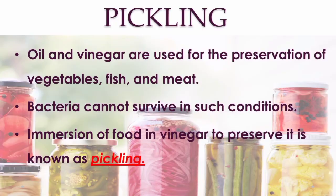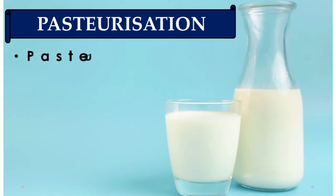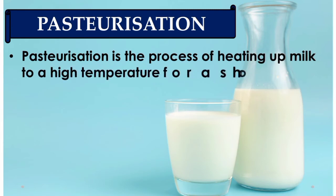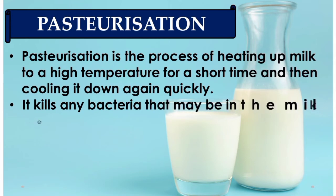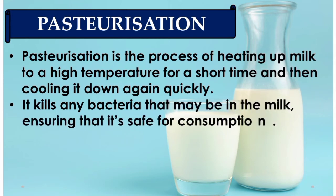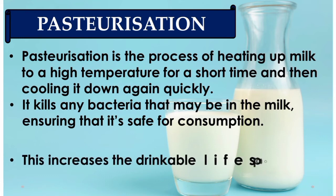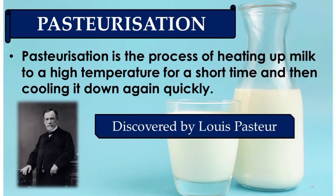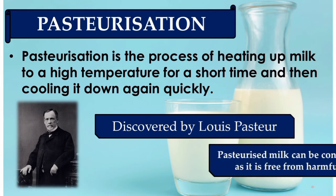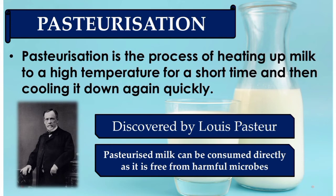You might have observed your mother boiling milk before it is stored or used — boiling kills many microorganisms. Pasteurization is a process of heating milk to a high temperature for a short time and then cooling it down quickly. This prevents the growth of microbes and ensures milk is safe for consumption. This process was first discovered by Louis Pasteur. Pasteurized milk can be consumed directly as it is free from harmful microbes.